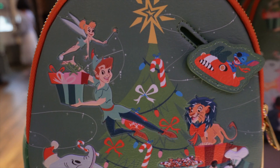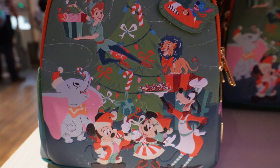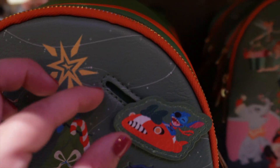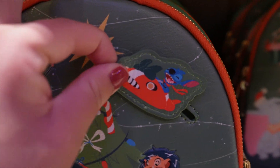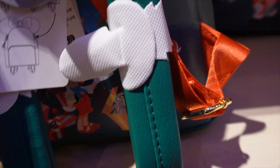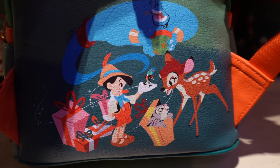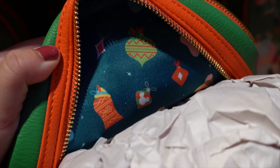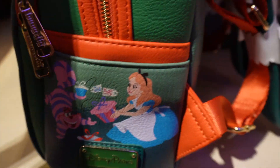They do have the holiday Loungefly and this has a ton of different characters — it looks more like classic animation. We have Stitch and his little ship, Alice and the Cheshire Cat exchanging some presents on the side, and also the Genie, Pinocchio, and Bambi. So this definitely has a ton of Disney characters. This Loungefly is $88.